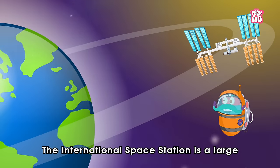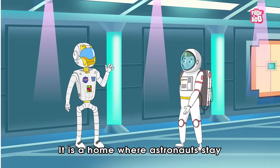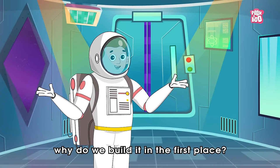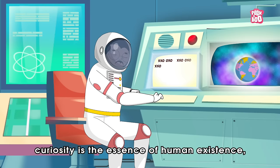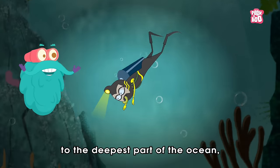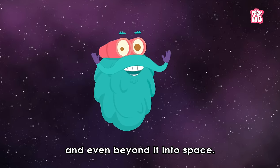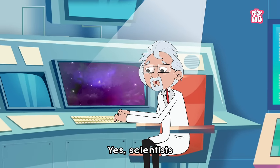So what is a space station? The International Space Station is a large spacecraft that orbits around the earth. It is a home where astronauts stay during their space mission. But the vital question is why do we build it in the first place? Well, as they say, curiosity is the essence of human existence, and it has taken us to the deepest part of the ocean, to the tallest mountains, to every unexplored part of the world, and even beyond it — into space.